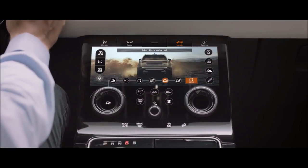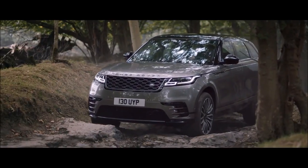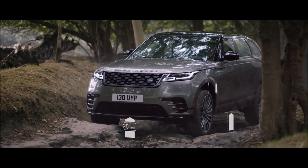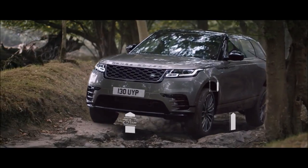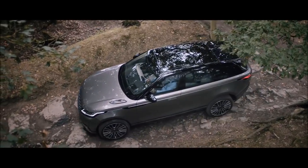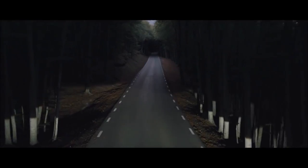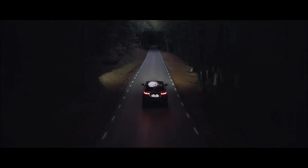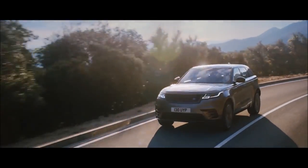Terrain Response 2 automatically selects the best driving modes. The air suspension can also raise the vehicle to 251 millimetres, delivering class-leading ground clearance, approach, break-over and departure angles. The new Range Rover Velar.